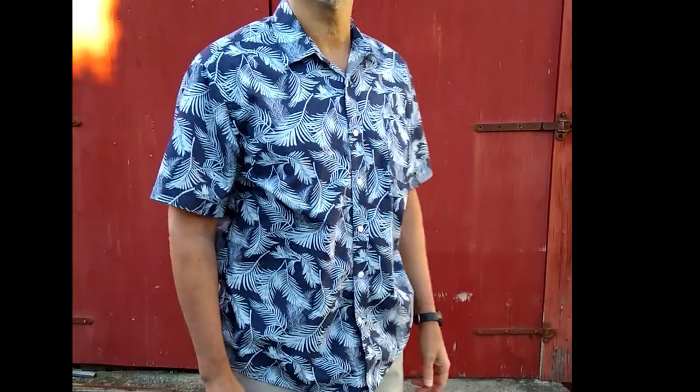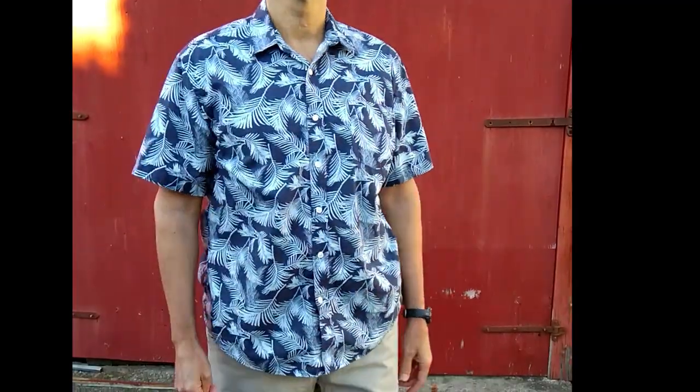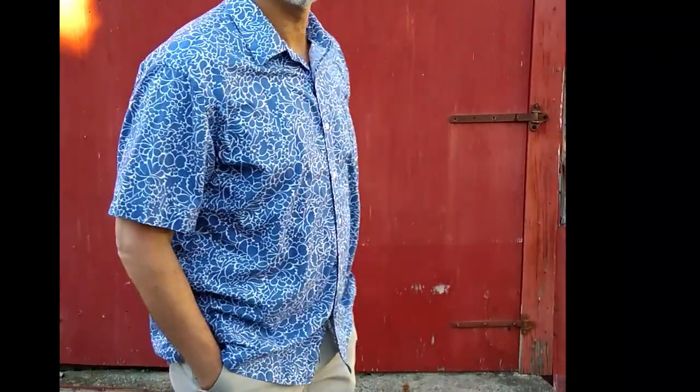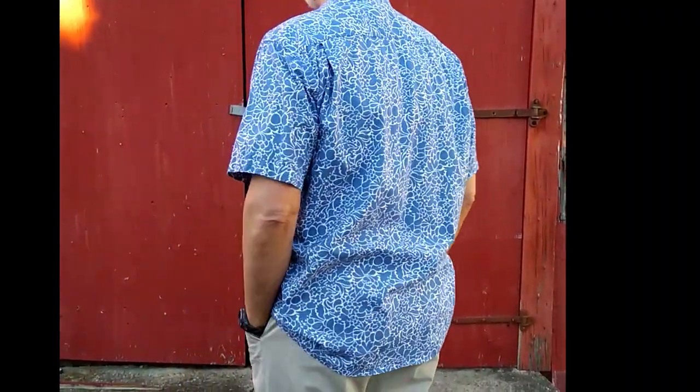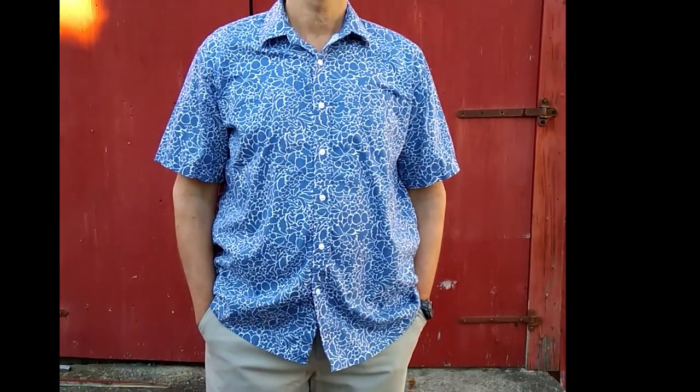Hey guys and gals, check out these Hawaiian tropical shirts. It was 42 degrees Fahrenheit when we filmed this video — that's six degrees Celsius. I was freezing my butt off.